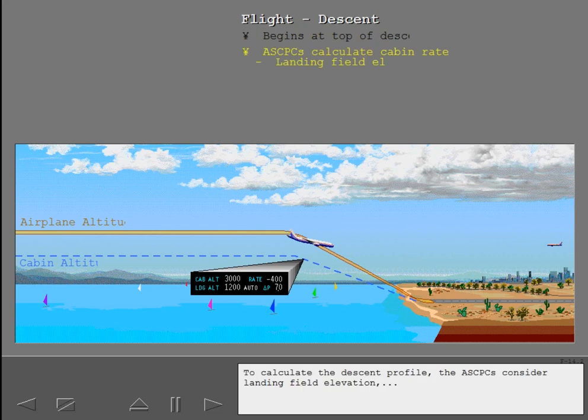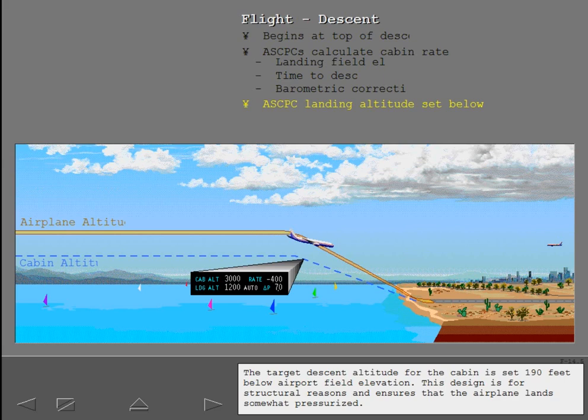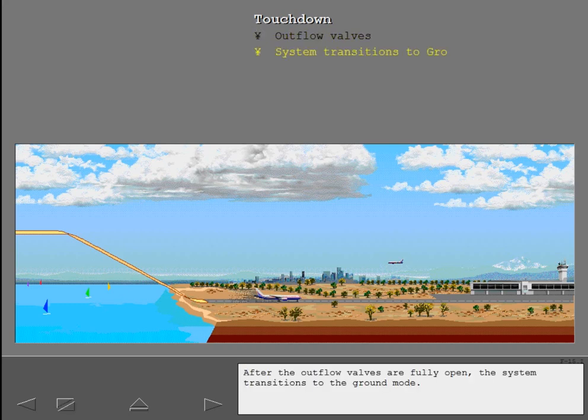To calculate the descent profile, the ASCPCs consider landing field elevation, time to descend, and barometric corrections. The target descent altitude for the cabin is set at 190 feet below airport field elevation. This design is for structural reasons and ensures that the airplane lands somewhat pressurized. At touchdown, the ASCPCs open the outflow valves slowly at first and then at a greater rate until the airplane is fully depressurized. After the outflow valves are fully open, the system transitions to the ground mode.